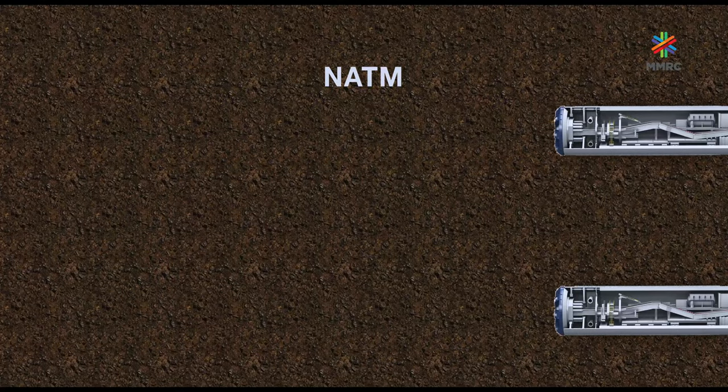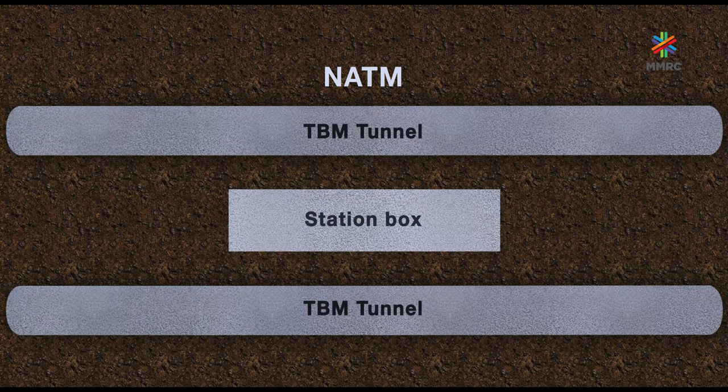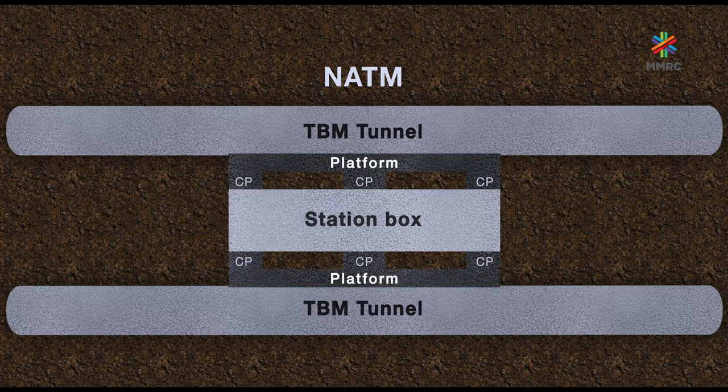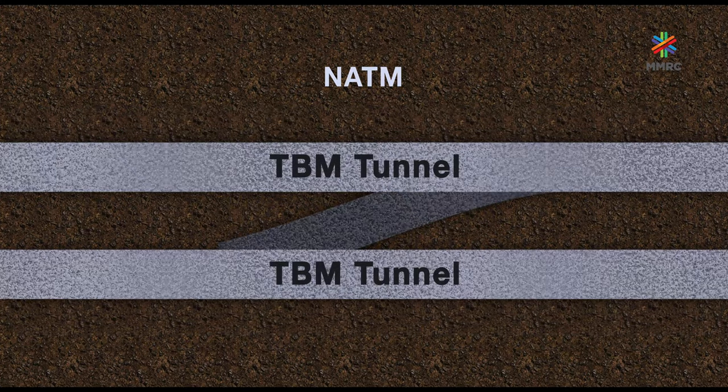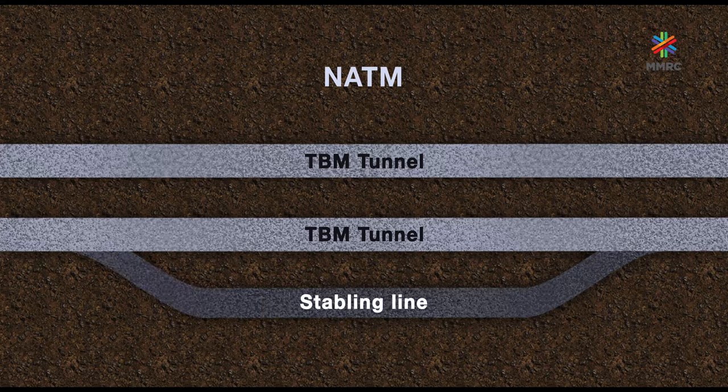NATM is used after building TBM tunnels for widening the tunnel built by TBM to create platforms, making cross-passages between two platforms and TBM tunnels, and creating crossovers and stabling lines. This technique is also used for creating circulation areas for the station and for creating underground space for backup rooms.